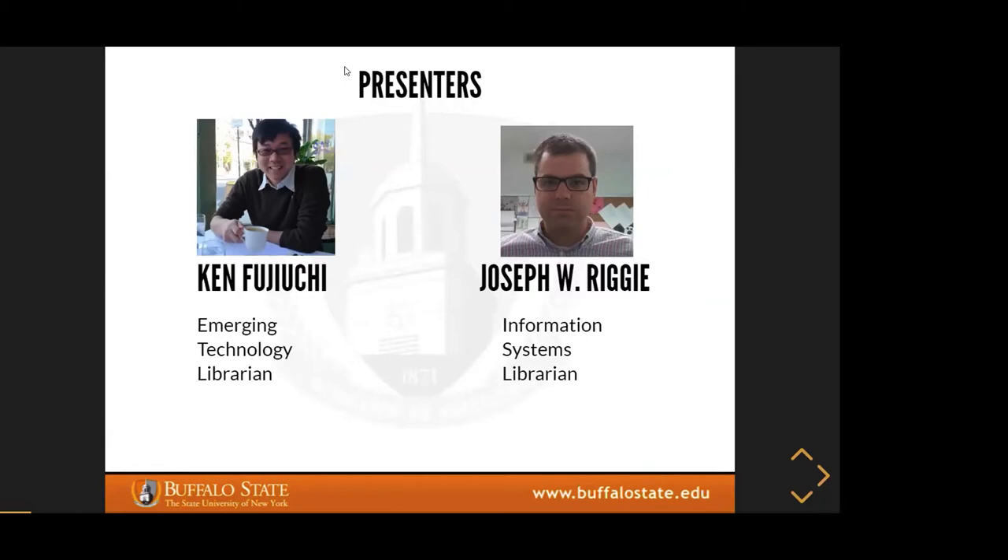A quick note of housekeeping: everyone is muted right now. When we get to the discussion, you are welcome to raise your hand and I can unmute you at that time. If you have any questions, please use the Q&A feature rather than the chat feature. And I think we're going to get started with Joe or Ken.